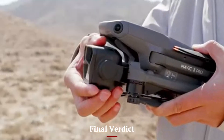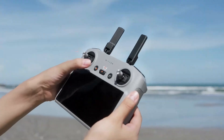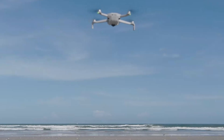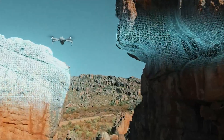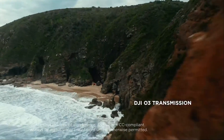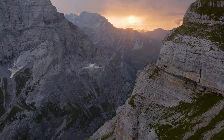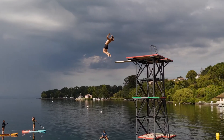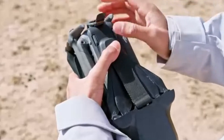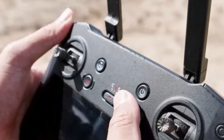Final Verdict: The DJI Mini 5 Pro is a game-changer in the compact drone market, delivering exceptional image quality, improved obstacle avoidance, and extended flight times in a lightweight and portable package. Its 1-inch sensor, advanced flight modes, and superior safety features make it one of the best drones for travelers, vloggers, and professional aerial photographers. With its intelligent AI-driven functions, smart connectivity, and reliable performance, it caters to both beginners and experienced pilots who need a high-quality drone without the hassle of complicated regulations.